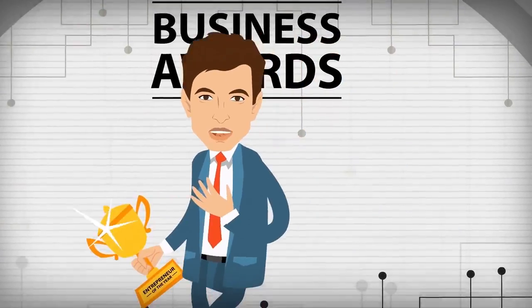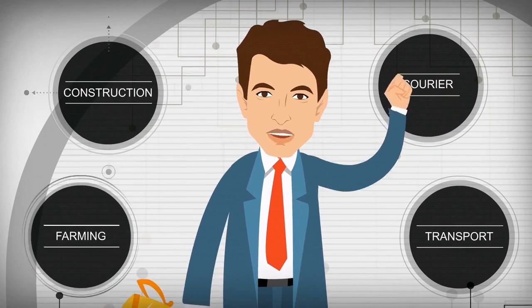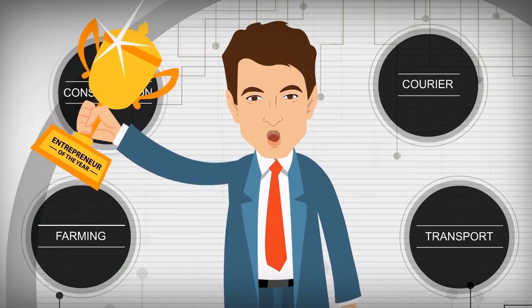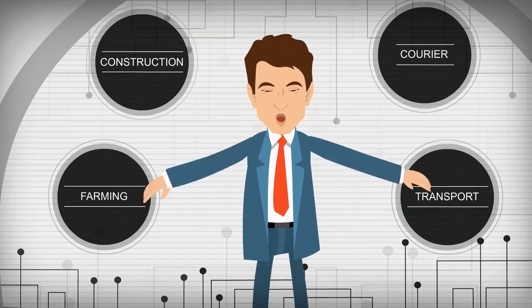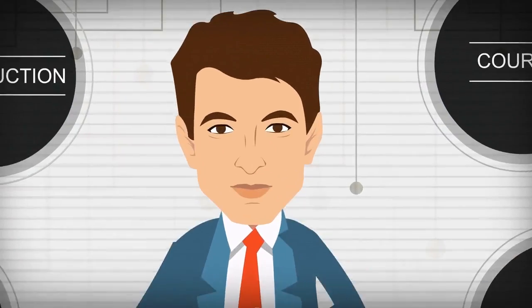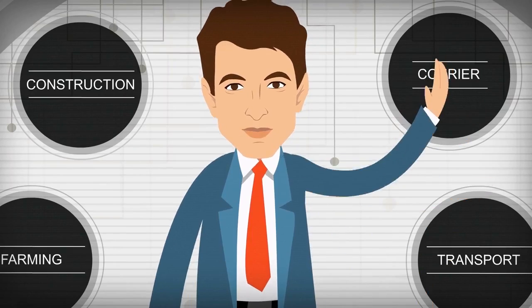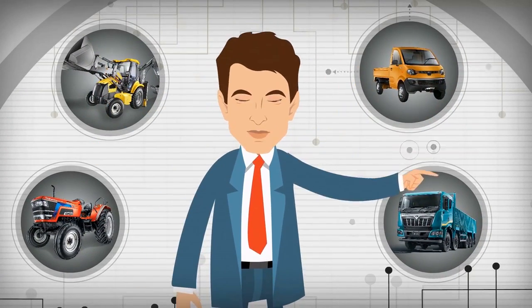Hello, everyone. My name is Sanjay Khanna, with businesses in the courier, transport, construction and farming sectors. I feel very proud and honored to have received this award. As you can see, being the boss of businesses that are spread across multiple sectors is not easy. I need to multitask, and that too in a limited period of time — and thank God that I have Mahindra to look after my vehicular needs.